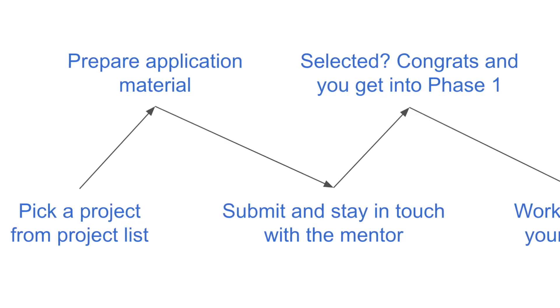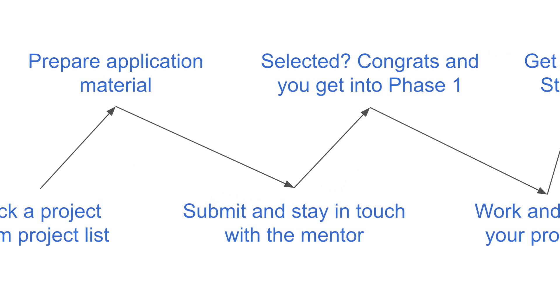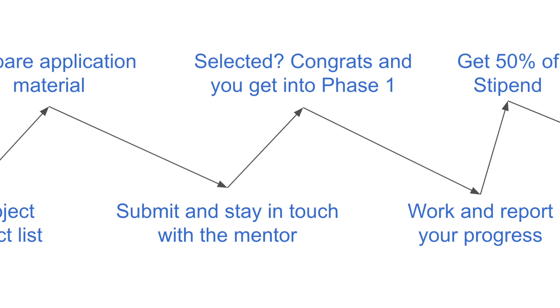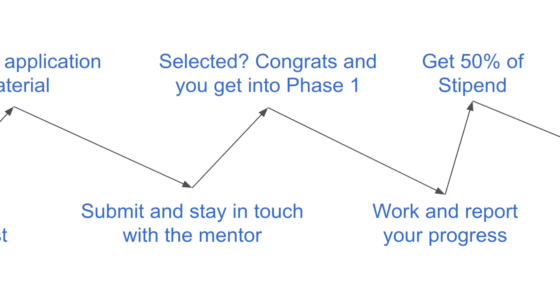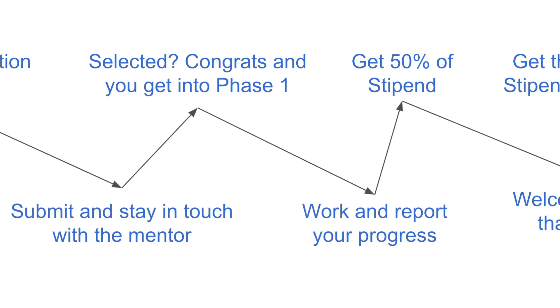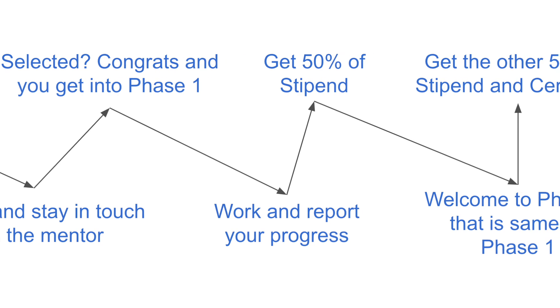This whole program is of two phases. When you're in, you'll start with the first phase where you develop a part of the project and report your progress to your mentor. If your mentor is satisfied with your work, you'll be allowed into the next phase of the program, and 50 percent of the stipend will be given to you then and there.